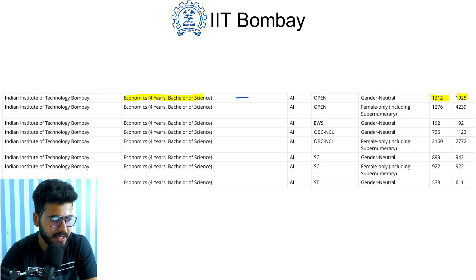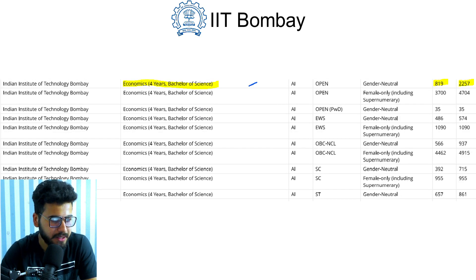Economics is a four-year Bachelor of Science course. It opened at rank 1312 and closed at rank 1925 in 2019. For 2020, it opened at rank 819 and closed at rank 2257.